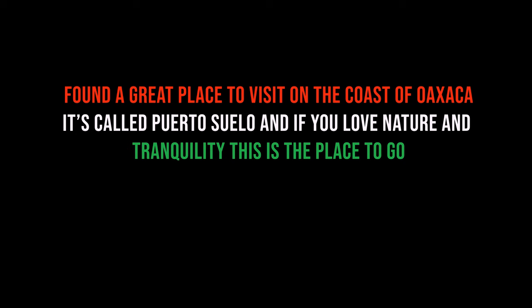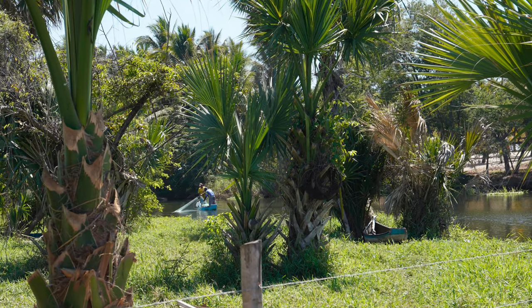I found a great place to go visit on the coast of Oaxaca, and so I made this video just a little bit different than some of the others. There are going to be photographs, and there's going to be some video.